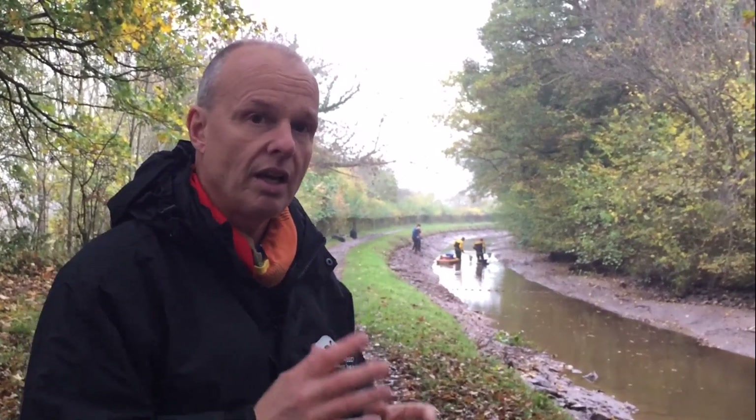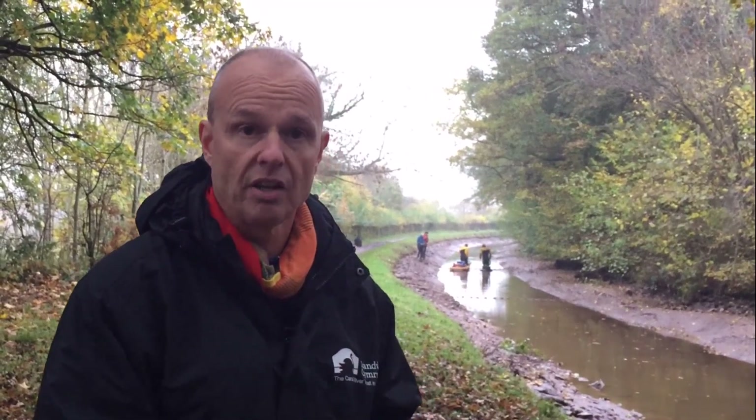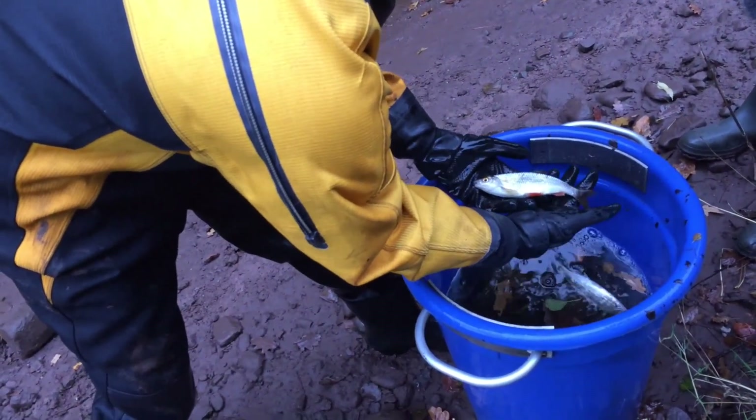But what they don't see all the time is the fish in the canal. It's only when we have a fish rescue like this and drain the canal down that we actually see how important and how diverse the fish life is. Today we've already seen pike, eels, dace, roach, rudd — a whole host of different species.